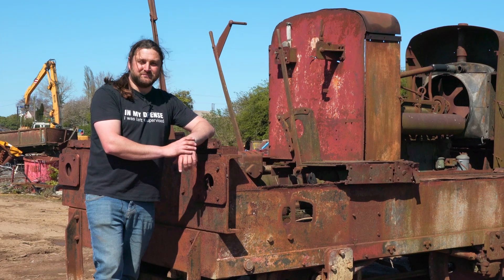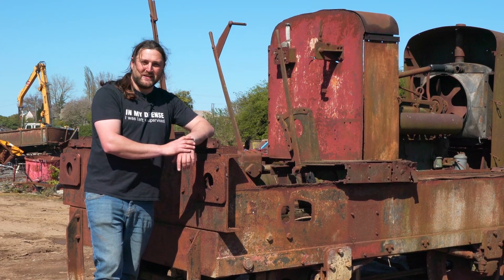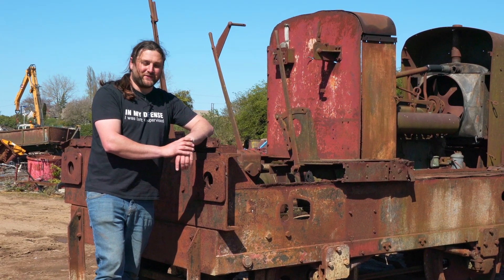I've got a fleet of locos! Put my 248s together and they might shift something.